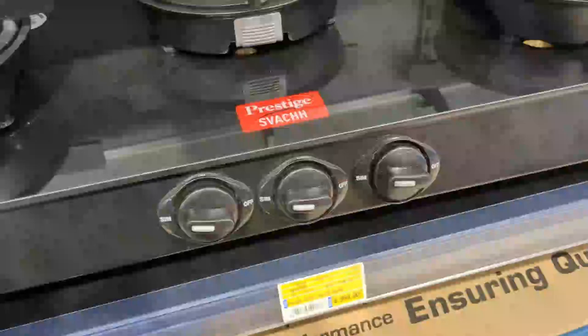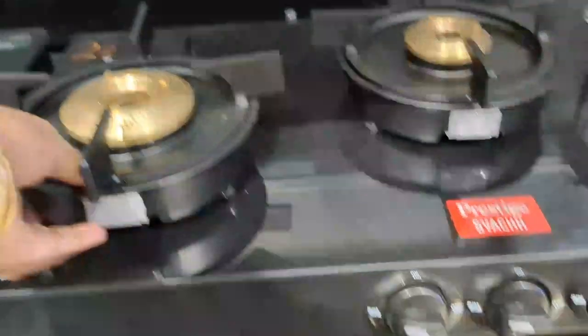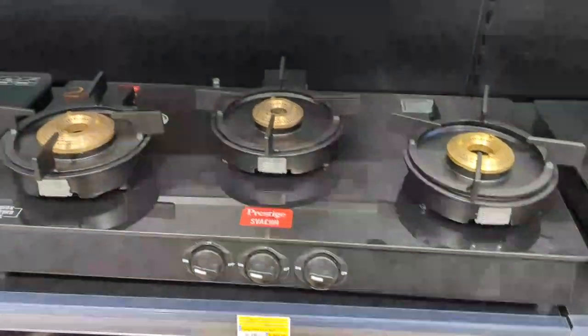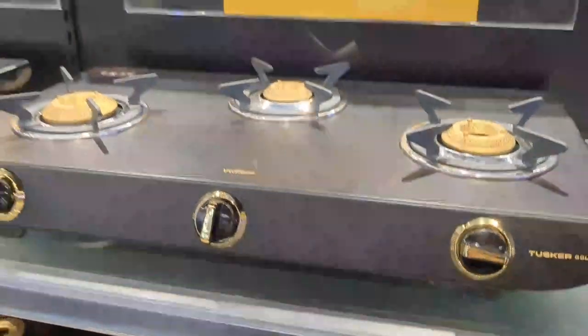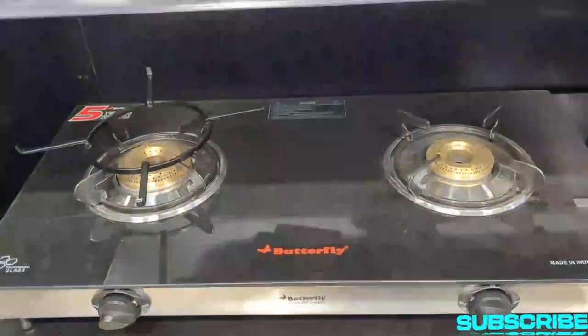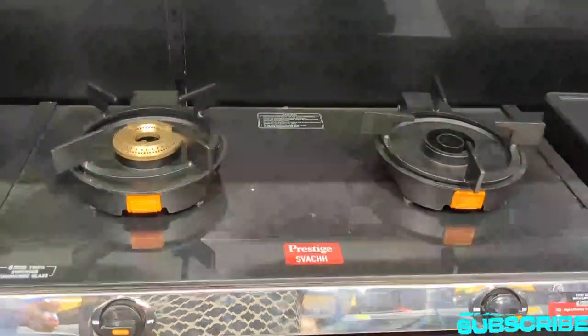Next is Prestige — a new model at Rs. 699. This is a medium brand, Butterfly, and Prestige with a 3-burner option available.